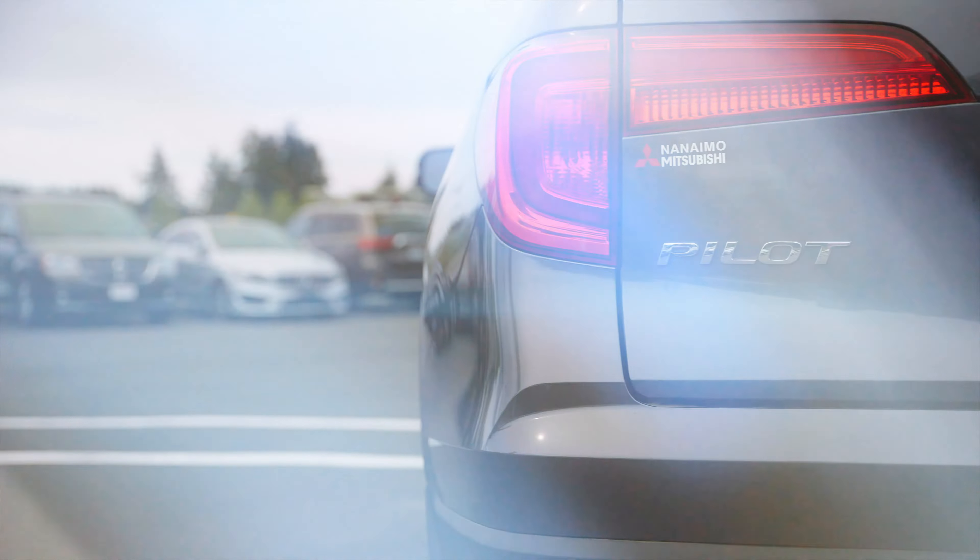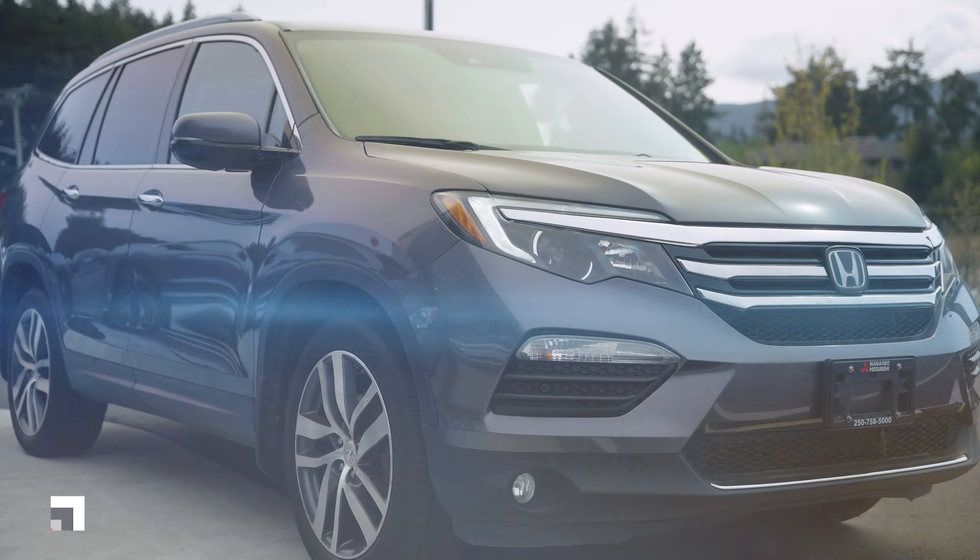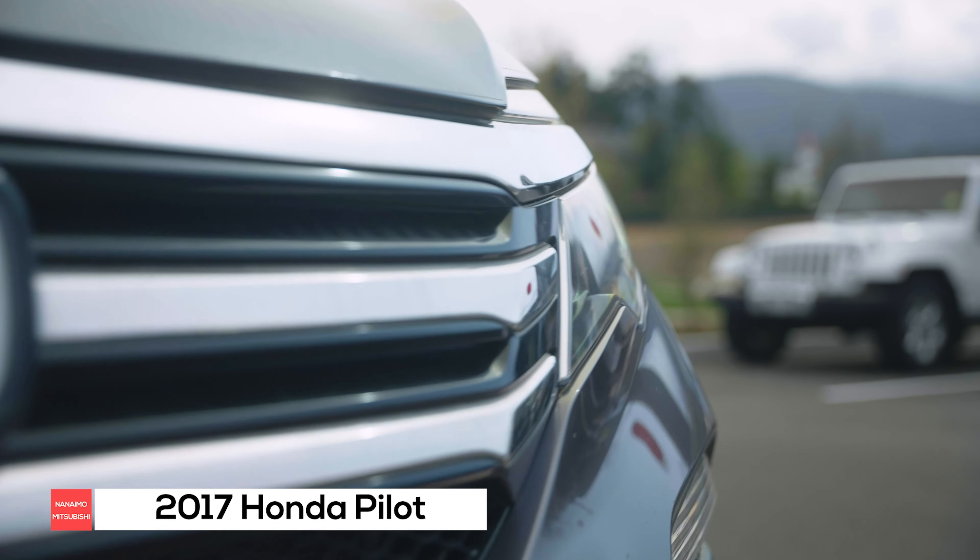Hey, Scott Harrison from Nanaimo Mitsubishi. You may be wondering what I'm driving around and why I look so comfortable. Well, I'm in a beautiful 2017 Honda Pilot that is fully loaded — it has so many features you guys gotta see it.